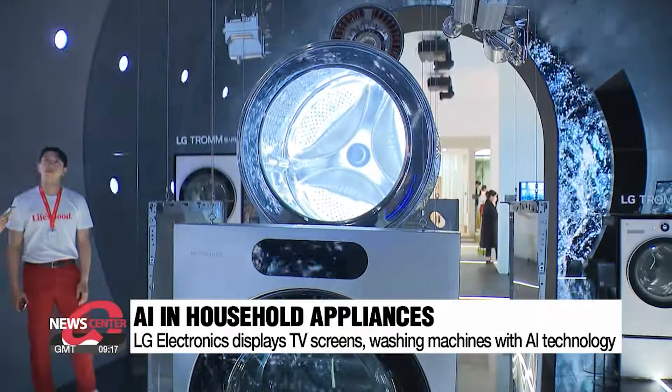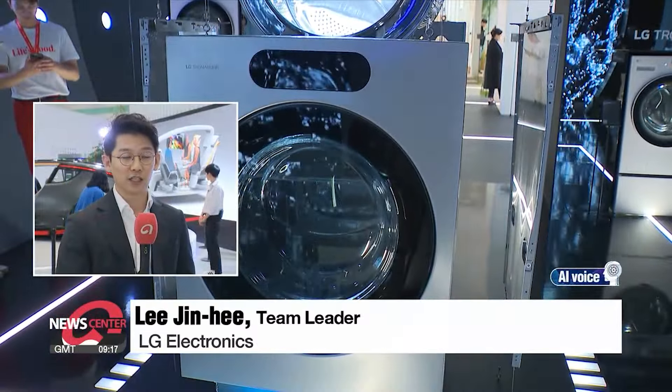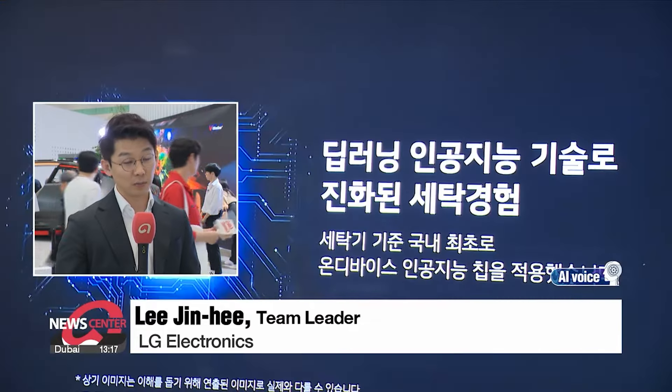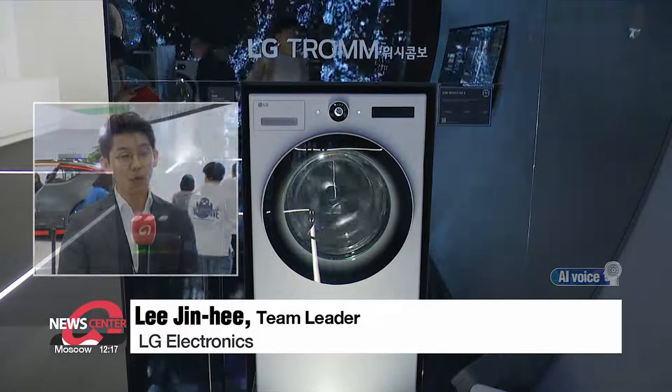Washing machines, too, are now smarter. Their washing machine senses how wet or how dirty an item of clothing is once it's put inside the machine, and adjusts the wash settings accordingly without the user having to do it themselves, to make the process easier.